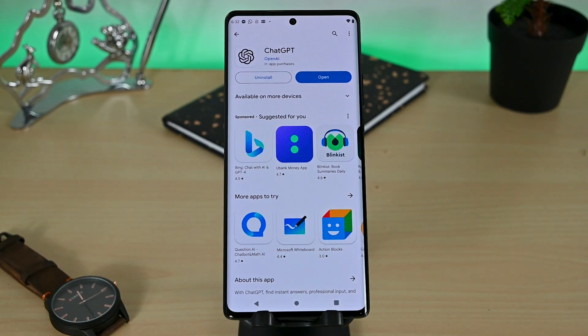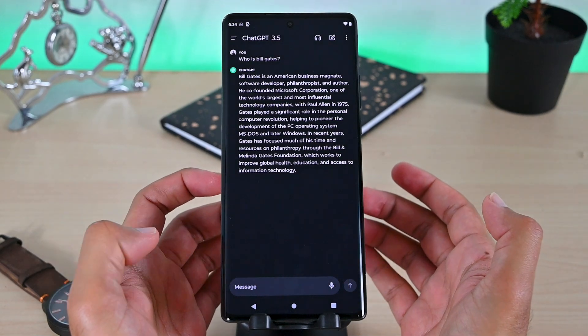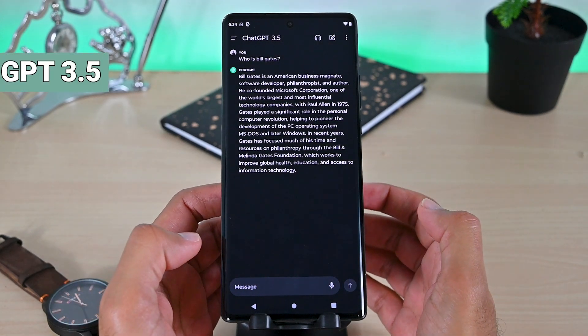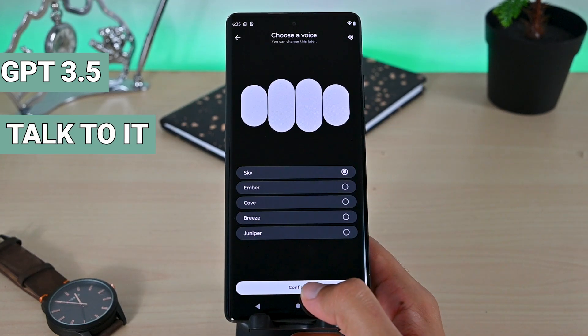The number one is the official basic ChatGPT app. The app does the job by answering questions. It uses GPT 3.5 which is available for free. However, its interesting feature is that it supports voice communication.